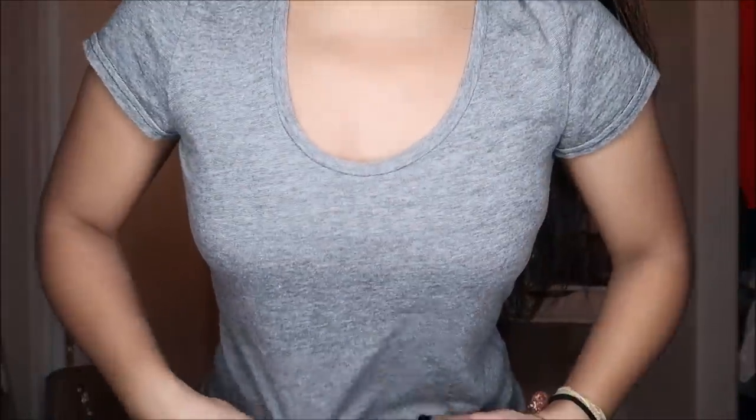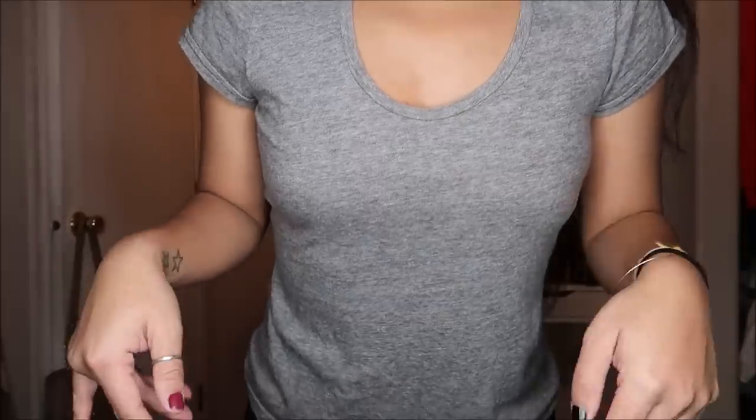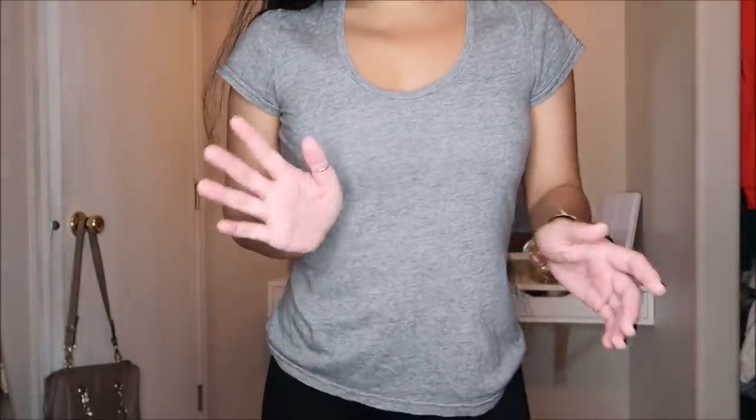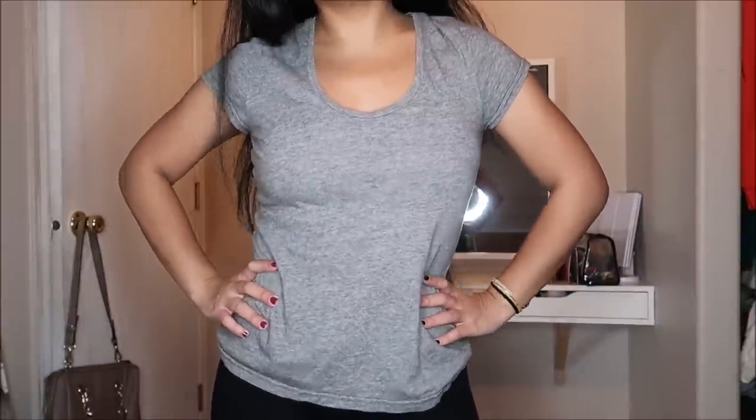This is another basic tee from Old Navy in a size small — it's like a light brown with a really plain, basic pattern. Repeat after me: you can never have more than enough basics. This was going for a pretty hefty price of $5.99, which is surprisingly high.